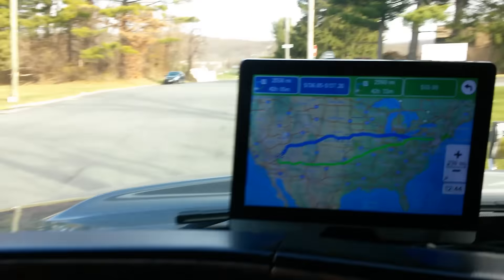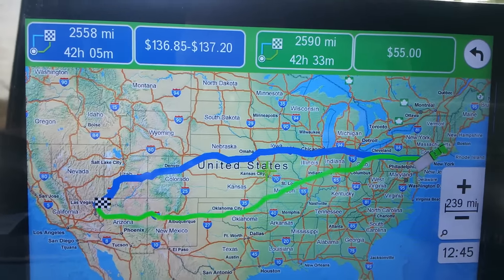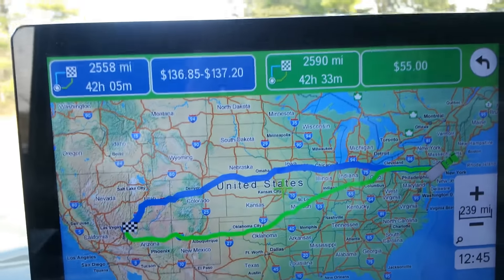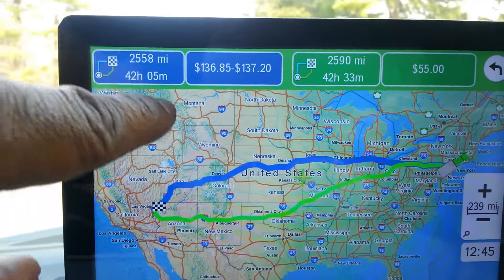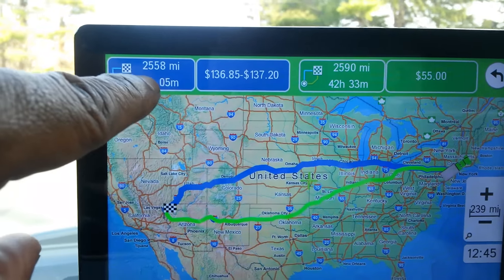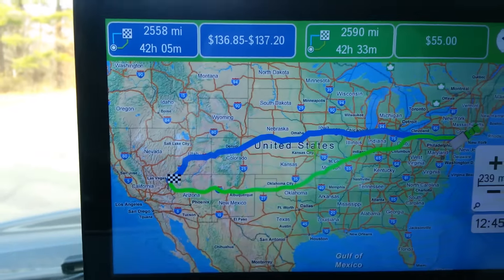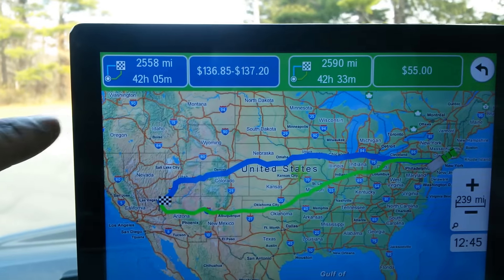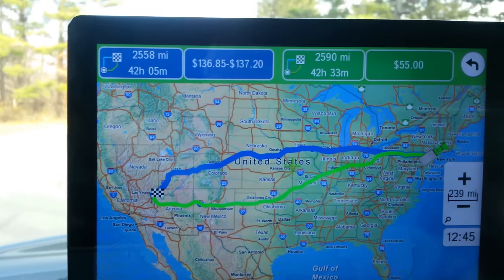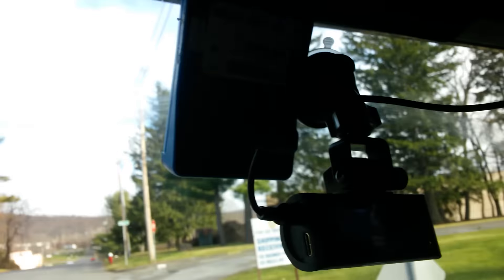So this is how I set up for a long trip like this. Here's my trip right here. The blue line is going to be the one I'm going to take, which is 2,558 miles. As far as the tolls, I don't got to worry about the tolls — Nike's going to pay for that because we got EasyPass right there.